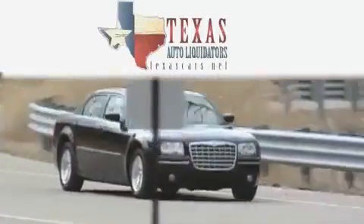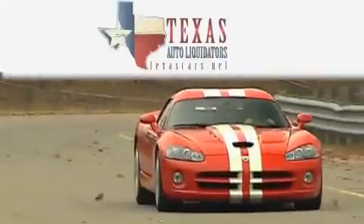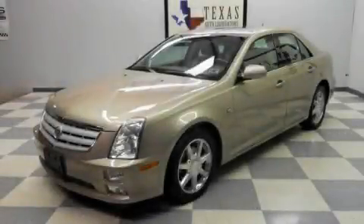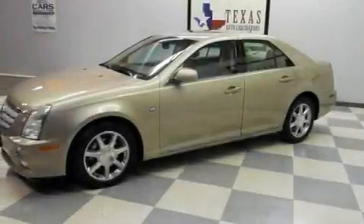Another fine vehicle offered by Texas Auto Liquidators. This is a 2005 Cadillac STS, a luxurious package designed with the finest elements in mind.